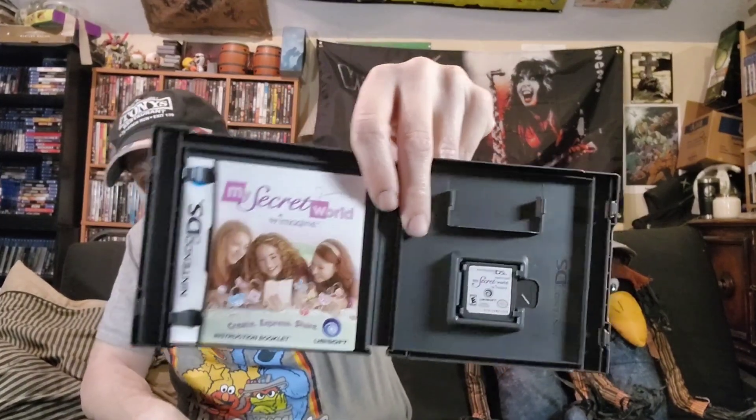Next one is by Imagine — it's called My Secret World: Create, Express, Share. I'm not sure exactly what it is, looks like you can make cards or something and share them. It says: your space to share, your place to shine — invite your friends to take fun personality quizzes, discover how compatible you are, your secrets are safe with a password only you would know.